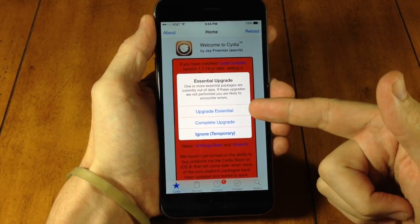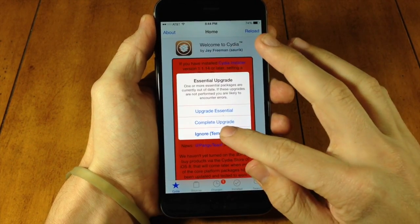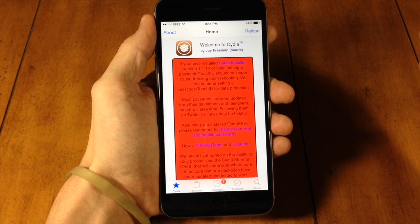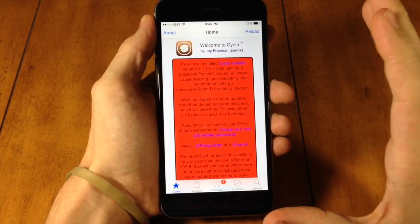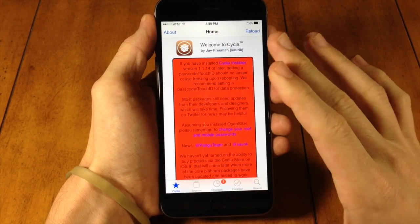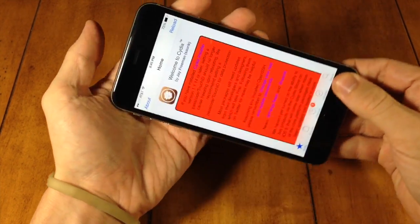Go ahead and tap on 'Upgrade Essential' to upgrade everything essential. You want to tap upgrade essential to make sure everything is working and up-to-date. Right here you can actually see that there have been some updates to Cydia.